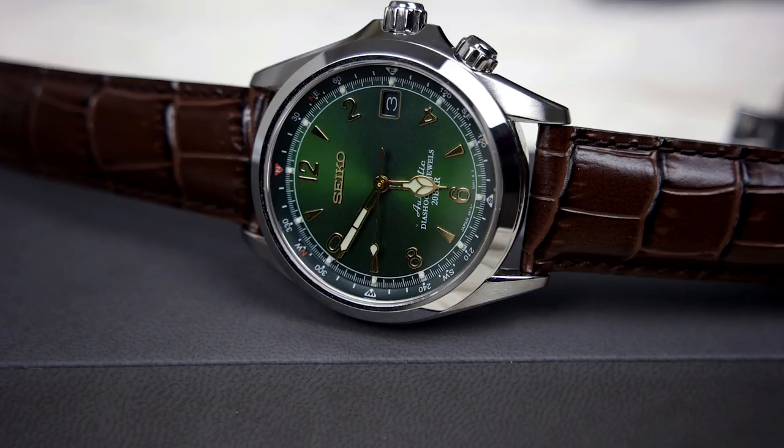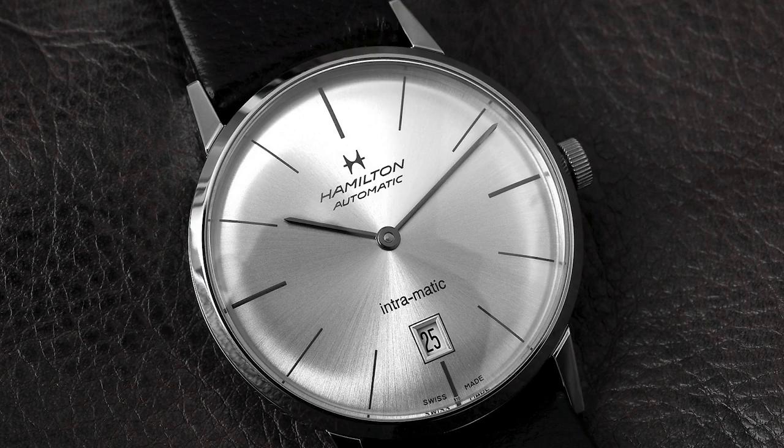The third watch is the Seiko SARB017, the Seiko Alpinist — a fantastic watch and probably one of the better watches you can get in this price range. You get a beautiful green sunburst dial with golden markers, 200-meter water resistance, an extremely nicely finished case, and the Seiko 6R15 movement with over 50 hours of power reserve. This is probably my favorite watch under $500 — you can't go wrong with the Seiko SARB017.